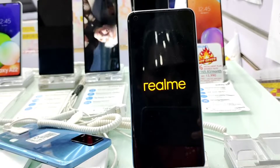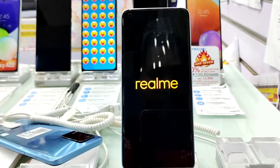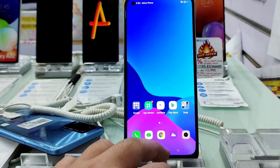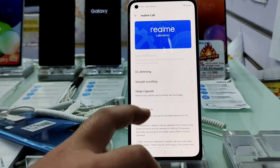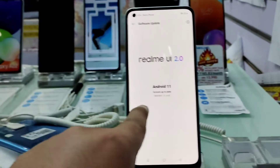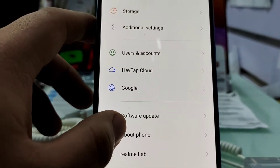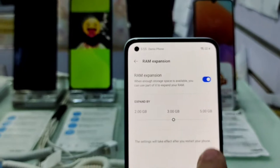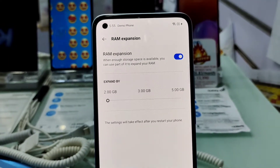Lapit na. Check natin — Settings > Software update. Version up to date. RMX3081. Meron na nga yung RAM expansion. RAM expansion: 'When enough storage space is available, you can use part of it to expand your RAM.'